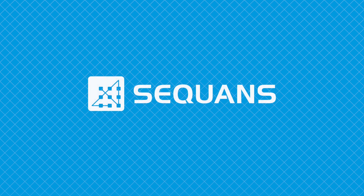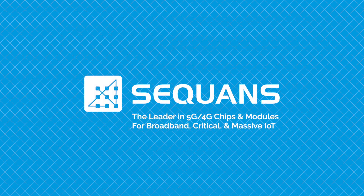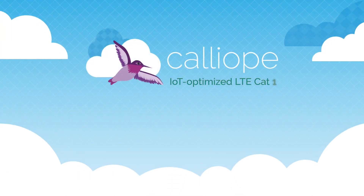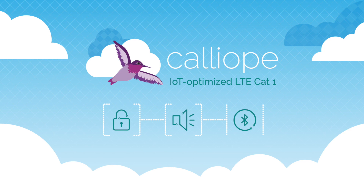Sequans is a pioneer in LTE Cat1 technology and was the first to deliver an IoT-optimized LTE Cat1 solution called Calliope. We knew Cat1 to be ideal for the support of IoT applications requiring high-quality voice or higher speed than LTE-M, such as security alarms, hearables, and music streaming.